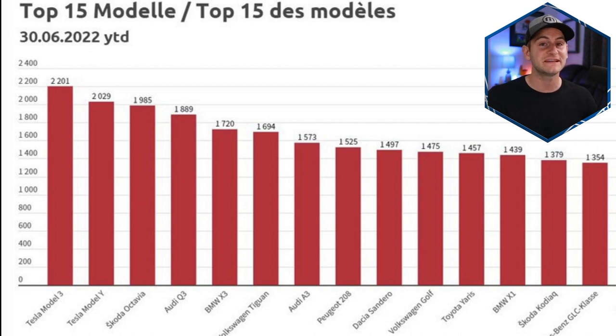Looking at the top 15 best-selling cars in Switzerland through June year-to-date — not just EVs, but the entire auto market — the list is led by the Model 3 and Model Y in first and second place, followed by the Skoda Octavia in third and the Audi Q3 in fourth. The Model S and X have not been exported outside the United States for close to two years, so hopefully they can return to export markets toward the end of this year.